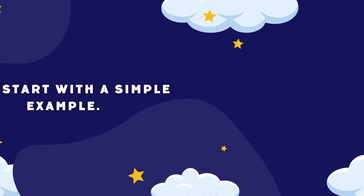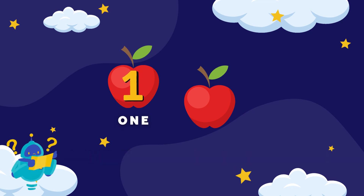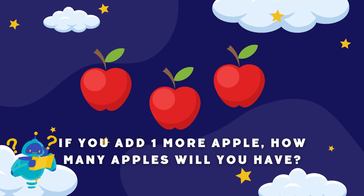Let's start with a simple example. Imagine you have two apples — one and two. If you add one more apple, how many apples will you have?